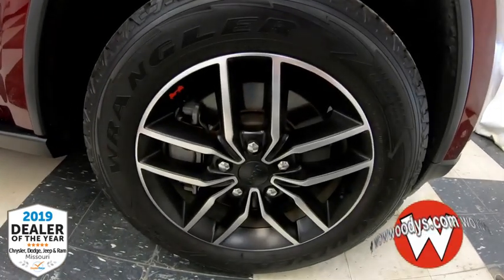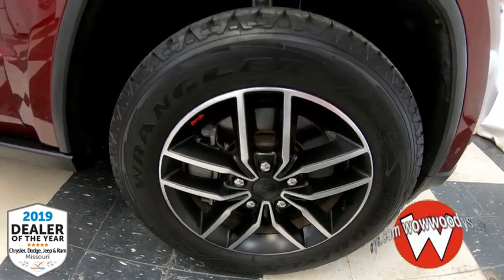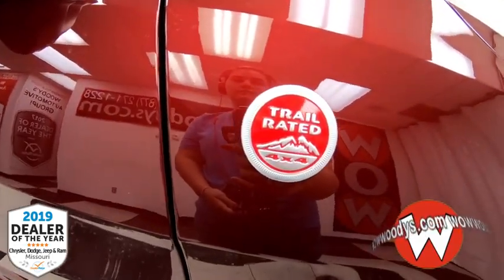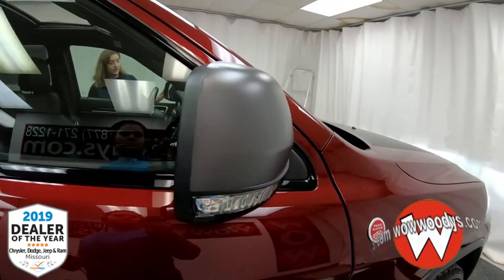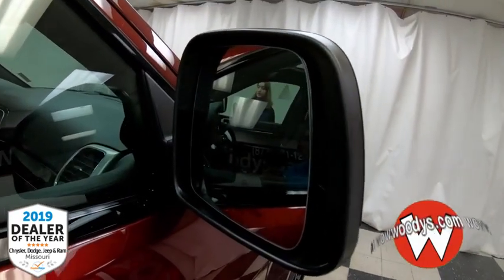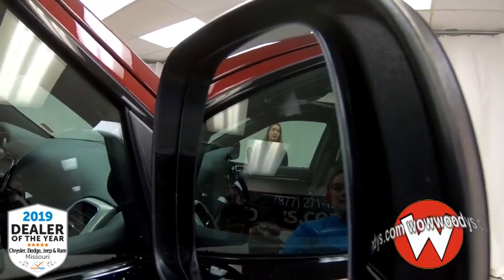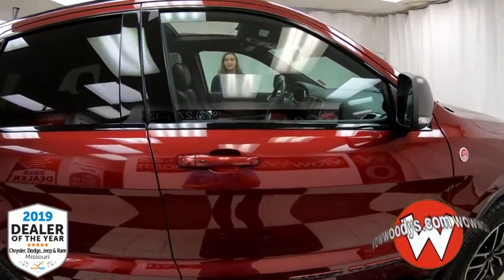This has a 5.7-liter V8 engine, so it's super powerful. Looking down at your wheels, those are 18-inch wheels with a black and silver design. This is a trail-rated 4x4 as well, so it can go off-roading with tons of capability. Your side mirrors have indicator lights on the outside — they are power adjustable and heated with blind spot monitoring and cross-path detection, alerting you to vehicles in your blind spot or crossing behind you up to 15 yards away.